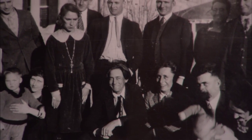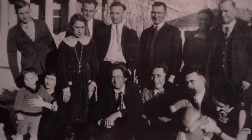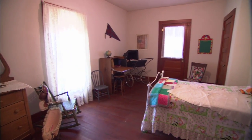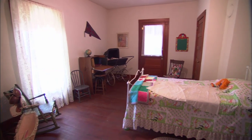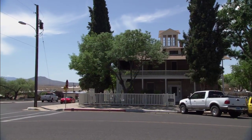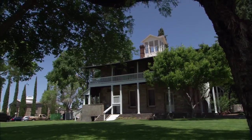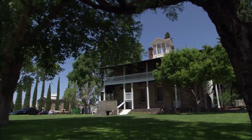Today, the Benellis are scattered all over the country, but the home is still here in Kingman, now a museum filled with early 1900s antiques. The family donated it to remind us how far hard work and ingenuity can take you, even in harsh territorial times.